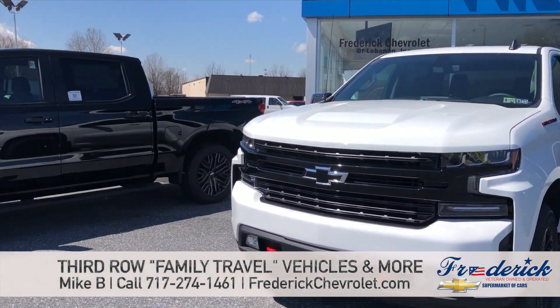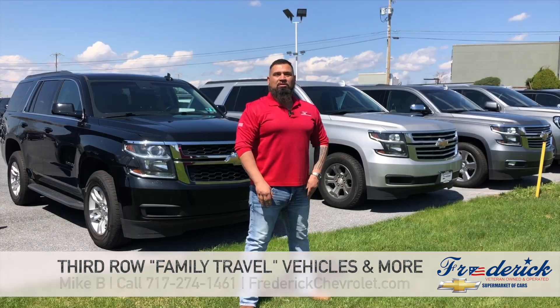You want to have fun this year, guys? We have the vehicles to get you there. Just give us a call or come in and see us. We'd be glad to help you. We'll see you soon, guys.